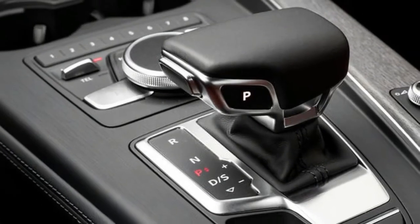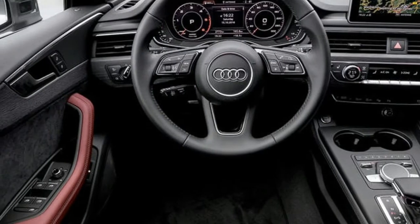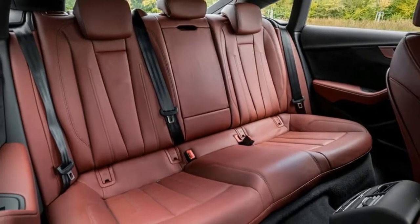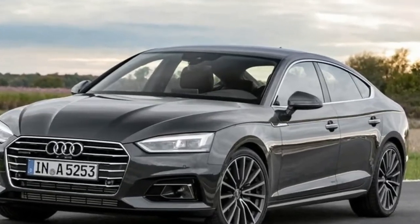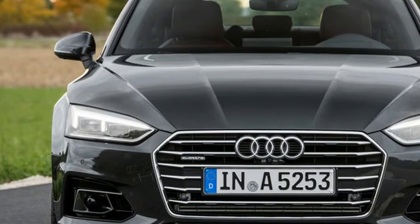Audi is yet to provide official acceleration, consumption and emission figures, but as a guide, the A4 3.0 TDI Quattro, which runs a 268bhp version of the same engine, has a 0-62mph time of 5.3 seconds along with combined economy of 54.3 miles per gallon and 137g/km of CO2.